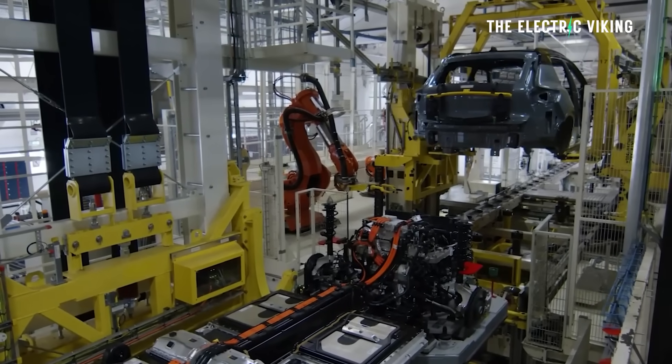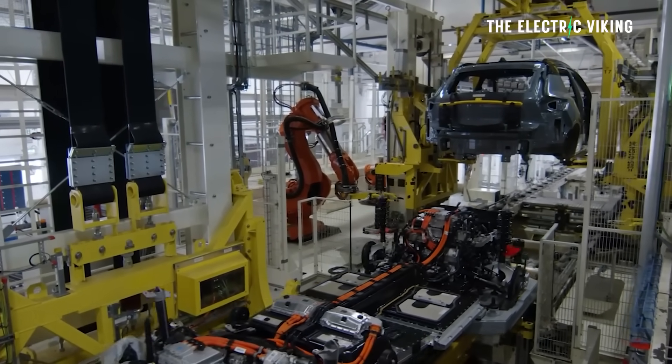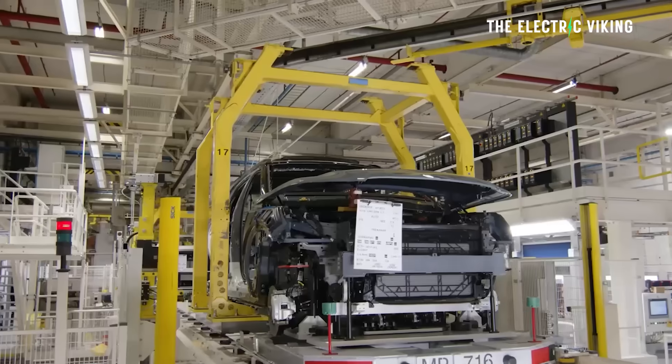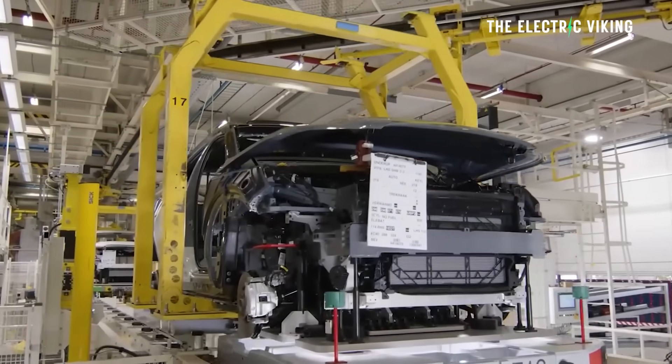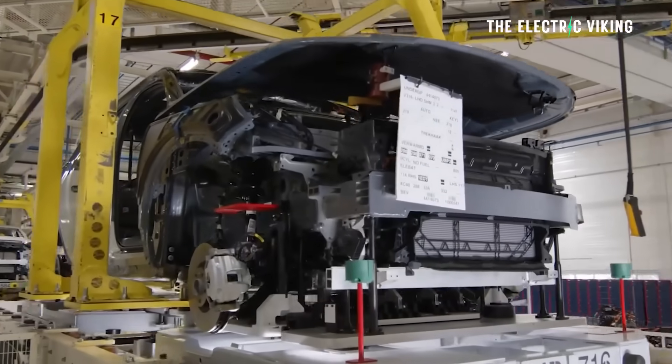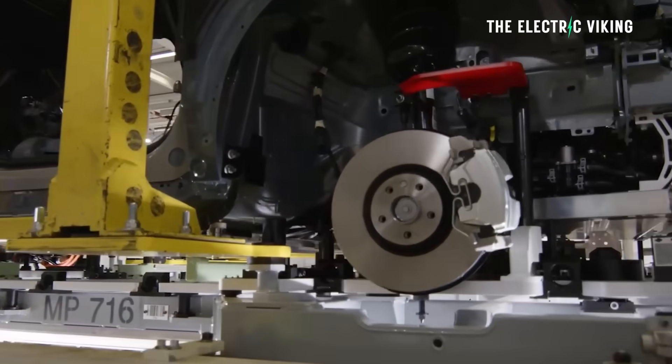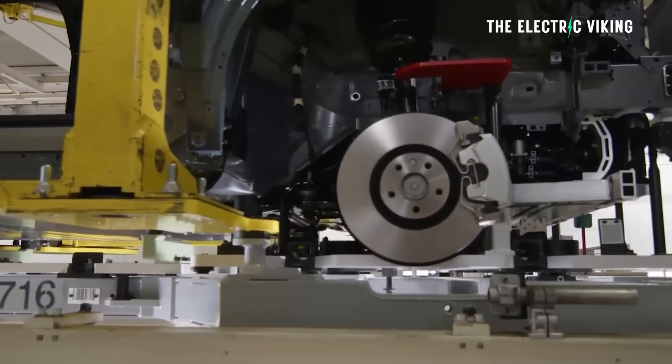Vindi e-mobility technology supplies electric motors for the EX30 in China, and the manufacturing process of this model takes place at Geely's manufacturing EV plant in Haoqing, according to an MIC Chinese announcement.